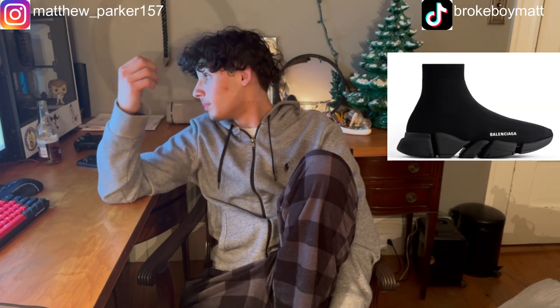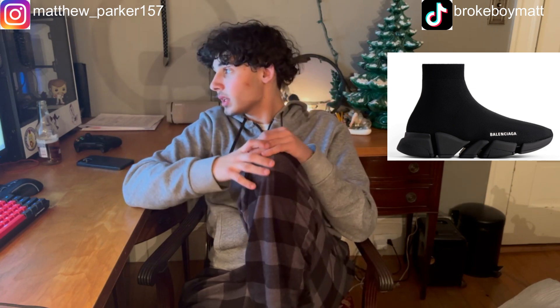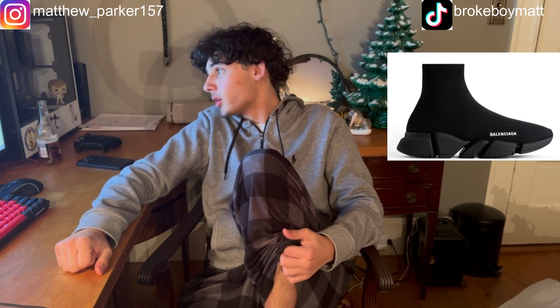You might hate me even more for this but I want the Balenciaga Speed sneakers — the sock ones, the Men's Speed 2.0 Mono Clear Recycled Knit Sneakers in black. I call them socks, I don't care what you guys say. Even though all the hype is over I don't give a fuck — they're fire, that's all that matters. They're probably an easy slip-on shoe and they look cool. Put some baggy pants over them and it would go so hard.